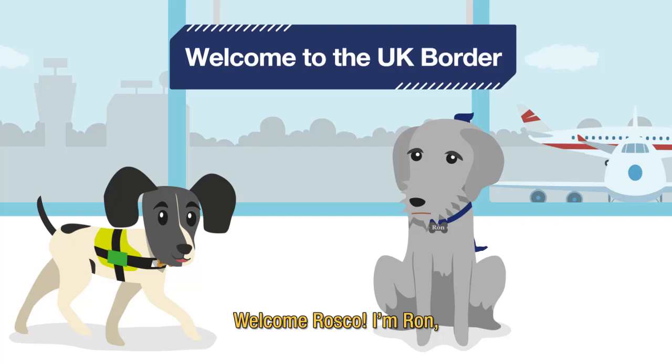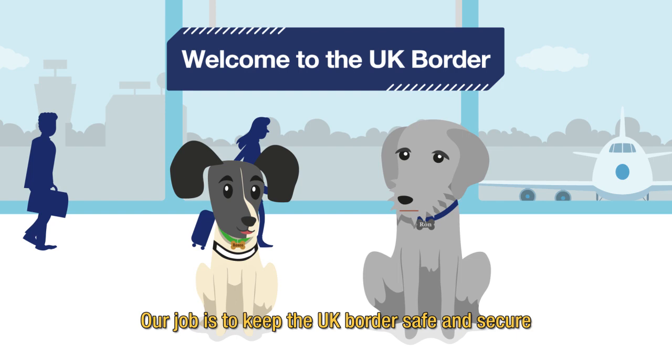Welcome Roscoe, I'm Ron, Border Force's longest-serving detector dog. Our job is to keep the UK border safe and secure. Let's get started on your first day tour.